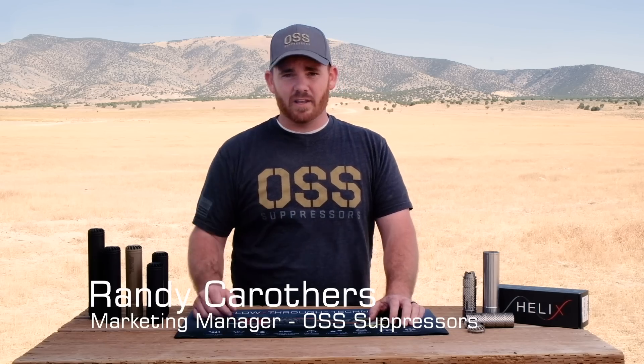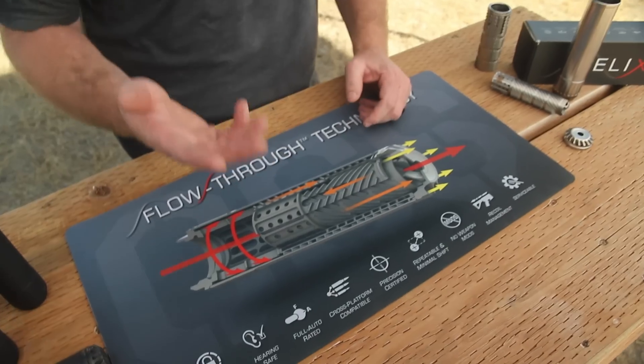All right, everybody. Welcome back. This is Randy at OSS. In this video, we're going to be talking about OSS's patented flow-through technology. Often we go to shows, and one of the most common questions we get is: what makes your suppressors different? Or how do they work? So in this video, we're going to answer some of those questions.